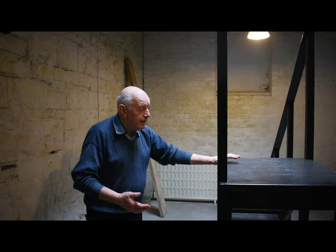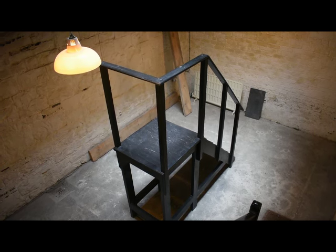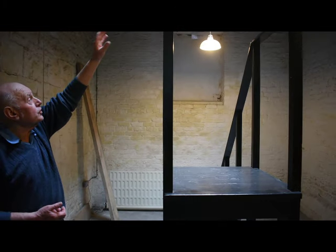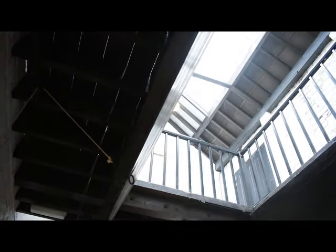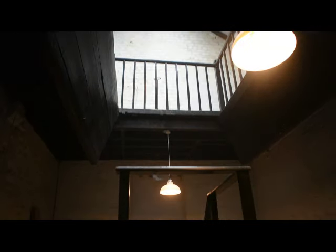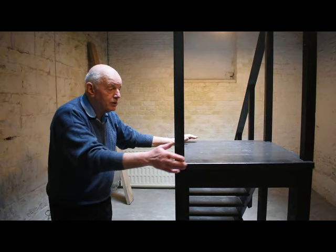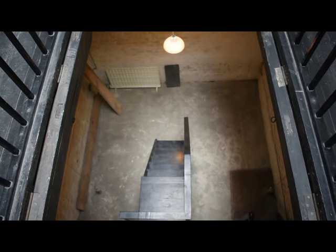That's a portable stairs that was used to allow the executioner, the doctor, and possibly the priest to go up to the body after he had come through the trap door. The trap doors are just over my head here. When the trap doors flew open and the individual came down, the executioner, doctor, and priest would come down the stairs, and there were two members of staff down here also who assisted.